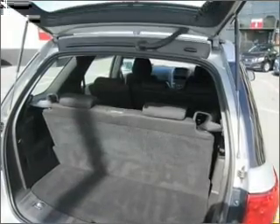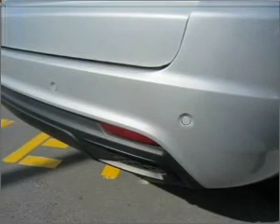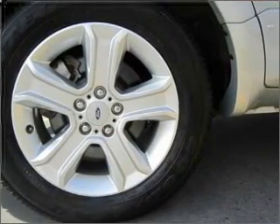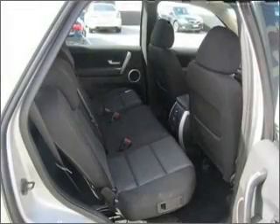Cruise control, climate control, central locking, an alarm system, a CD player, audio input for your iPod, auxiliary input for your MP3 player, stability control, an adjustable tilt steering wheel, power windows, ventilated disc brakes, curtain head airbags.